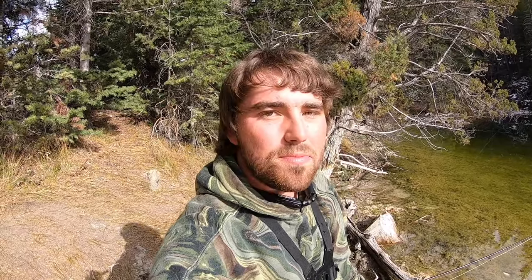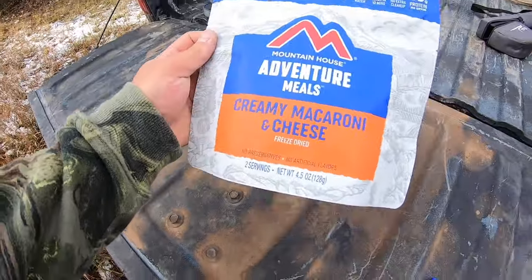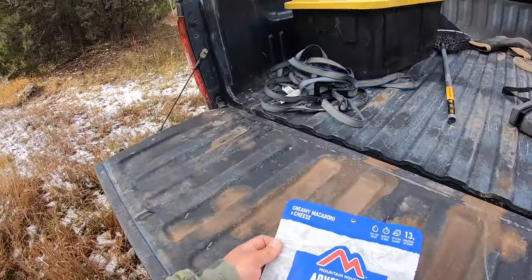Well, this was a fun little spot. Caught a good handful of brook trout — no giants, but then again there are no giants in here. So fun little spot. We're going to head to the next pond, but first it is lunchtime. We've got some creamy macaroni and cheese — I'm usually not a big mac and cheese fan, but this was the cheapest one they had at nine bucks, so mac and cheese is on the menu.